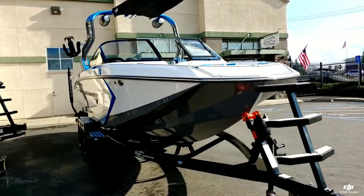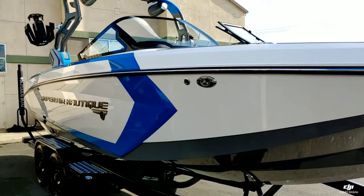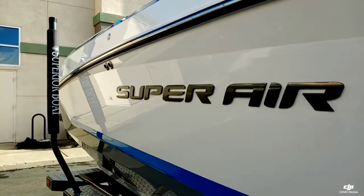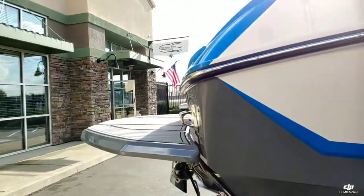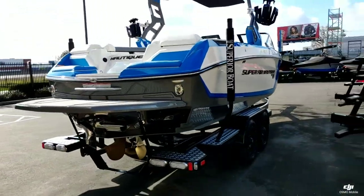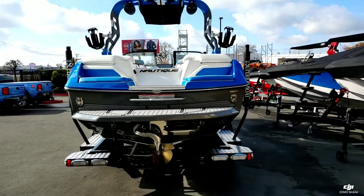We do have that two-tone Tungsten Gray and Masters Blue on the tower as well. It is sitting on a custom-made Boatmate tandem axle trailer. We've never done a color combination like this here at our shop — it's really big in this color.